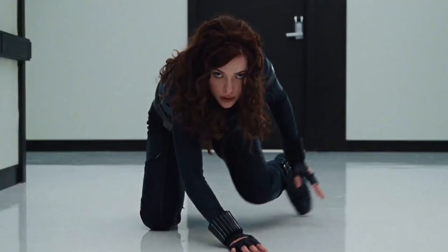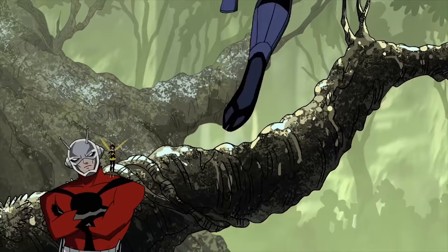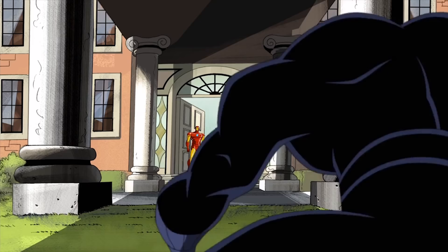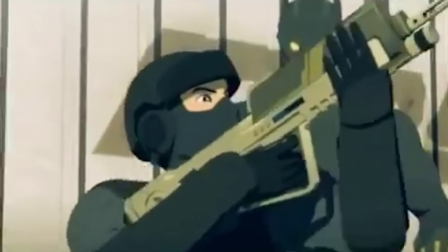Some superheroes wear suits for the looks. Others wear them to cloak their identity. Then there are heroes like T'Challa, whose Black Panther suit is essential to his performance and ability. The suit not only looks sleek, but has a number of features and details that you probably didn't know about. From space travel to Hulk battles, see everything the Black Panther suit can do.